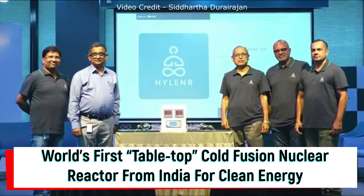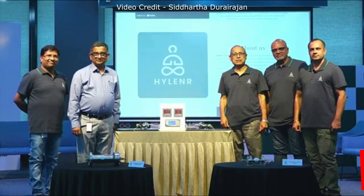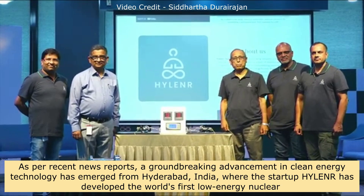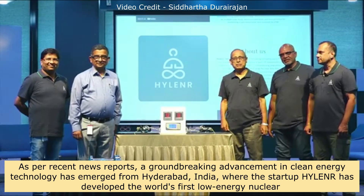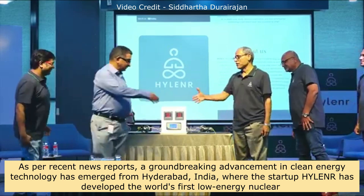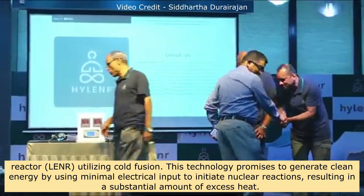As per recent news reports, a groundbreaking advancement in clean energy technology has emerged from Hyderabad, India, where the startup Hylander has developed the world's first low-energy nuclear reactor (LENR) utilizing cold fusion.